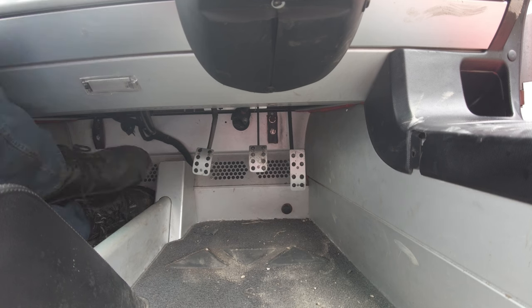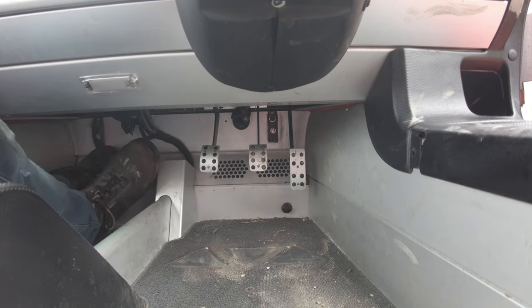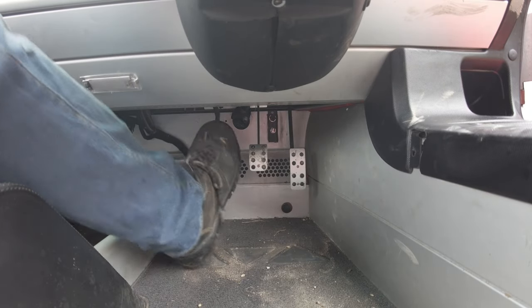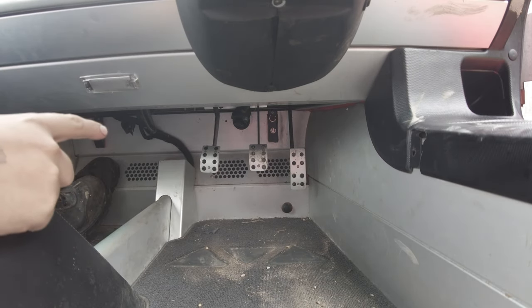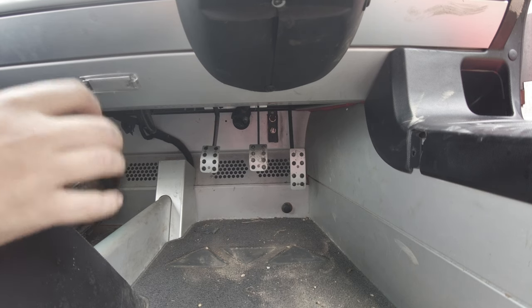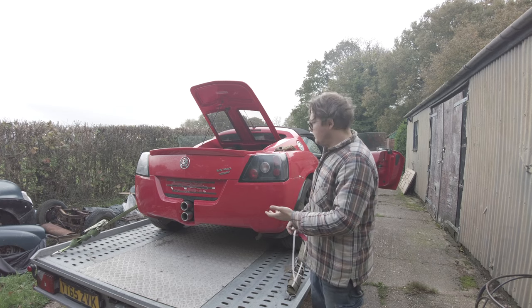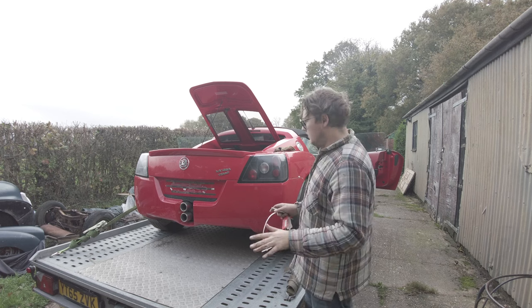I think we might actually have a clutch here. Let me just try pushing that - that actually feels alright. I still think we should replace that pedal because if it's bent that far it's probably weakened up at the top, and the last thing you want is for that to snap on you. I can't turn the engine over by hand so I'm going to have to try it with the key. I really hope the engine didn't lock up when it crashed.